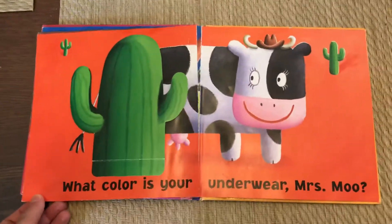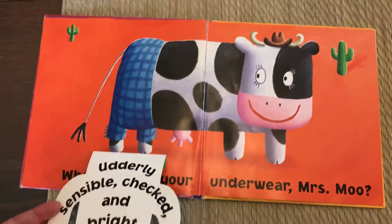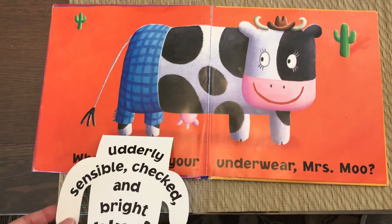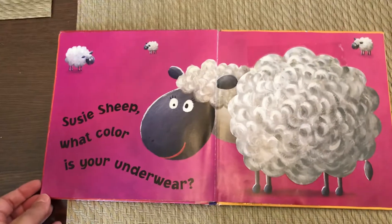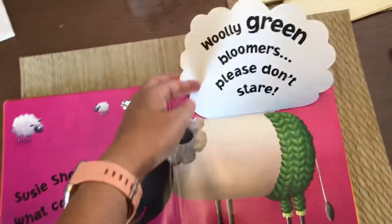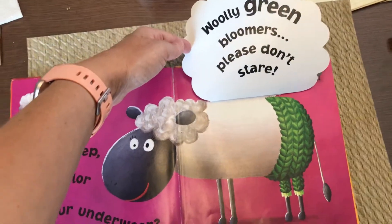What color is your underwear, Mrs. Moose? Utterly sensible, checked and bright. Blue. Susie Sheep, what color is your underwear? Wooly green bloomers. Please don't stare. Do you see her green undies?